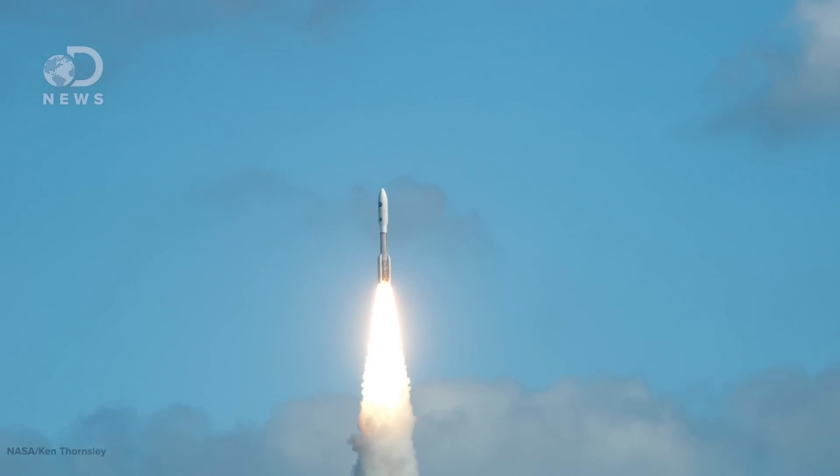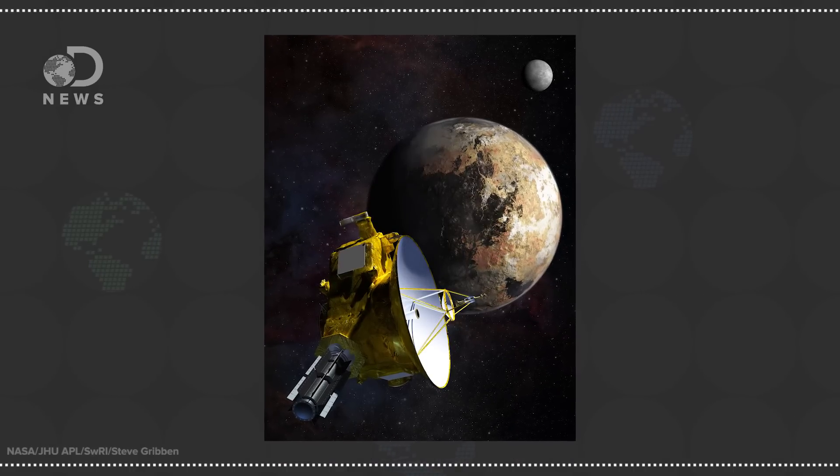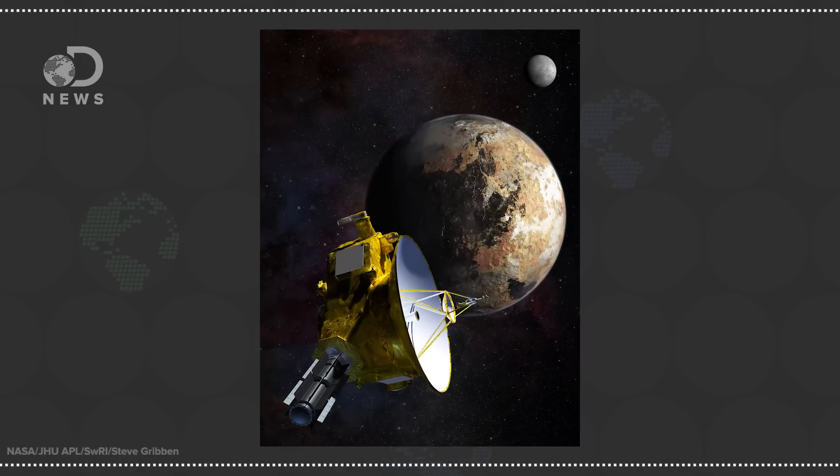After launching in 2006, NASA's New Horizons mission took nearly a decade to reach the outer solar system to fly past Pluto. Then the nuclear-powered spacecraft zipped through Pluto's system and saw many strange and wonderful things.